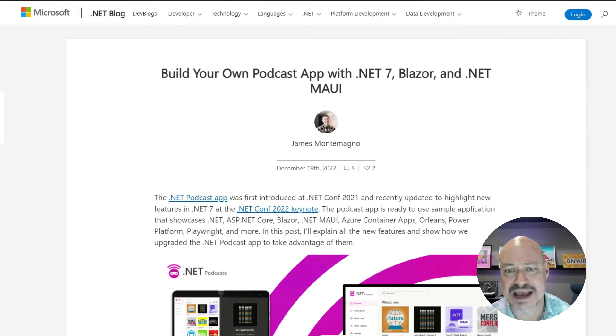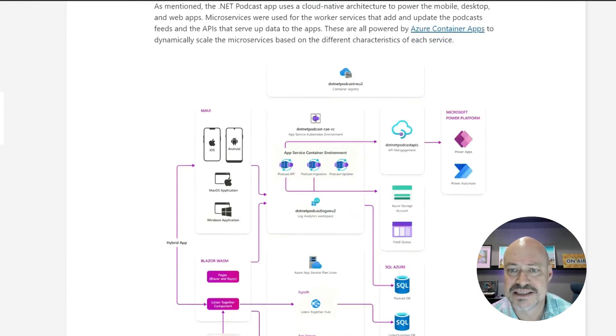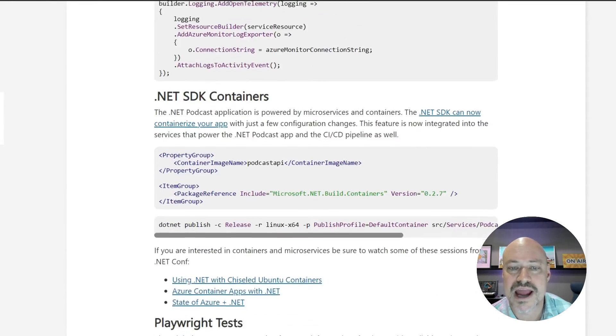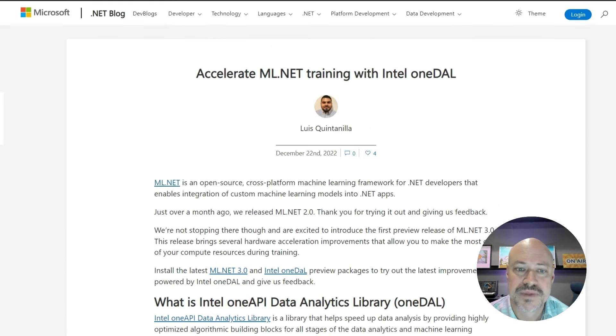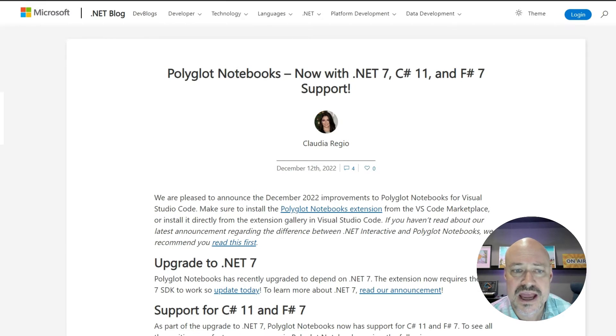We updated the podcast application for .NET 7 and this blog post digs into some of the top features and updates, including things to take advantage of updates for minimal APIs, container support, and Playwright testing. There's a preview of ML.NET out with support for Intel's OneAPI data analytics library, and the Polyglot Notebooks update includes support for .NET 7, C# 11, and F# 7.